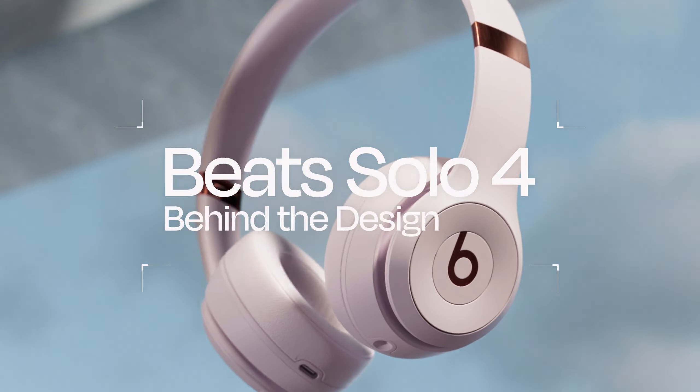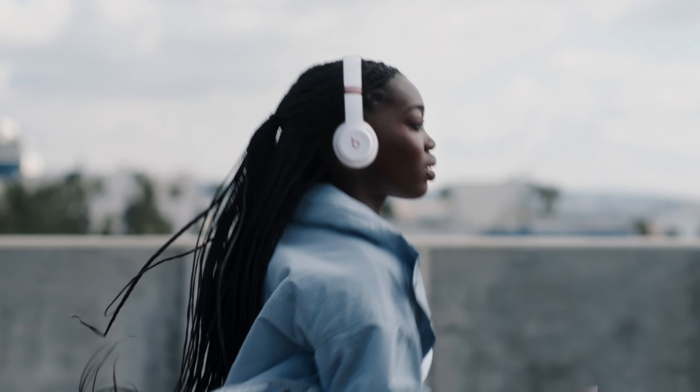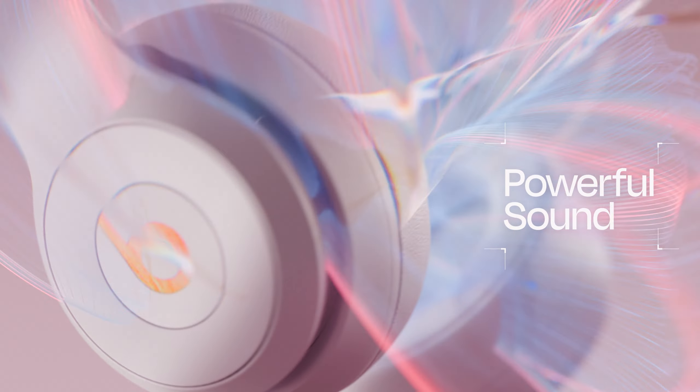Go ahead, call it a comeback. Meet the new Beats Solo 4. The original go-to headphones for people on the go are back and better than ever. They're designed to stay in place and get you moving with powerful sound. And we mean powerful sound.